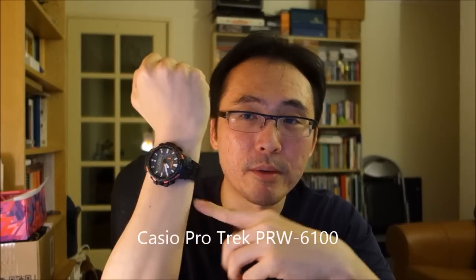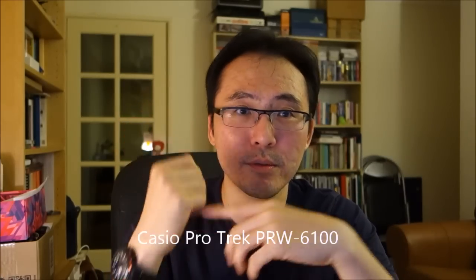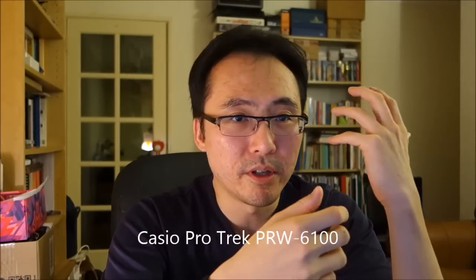Number two: technology - the sheer amount of features that you can squeeze into a quartz module. Just as an example, I'm wearing my Casio ProTrek PRW6100. This is a triple sensor watch - it's got altimeter, barometer, compass, and temperature. Is there a mechanical watch that does that? This watch also has atomic time sync with terrestrial antenna syncing. So if you take it out to high-end quartz, it is absolutely impossible for mechanical to achieve some of what a quartz movement can achieve.